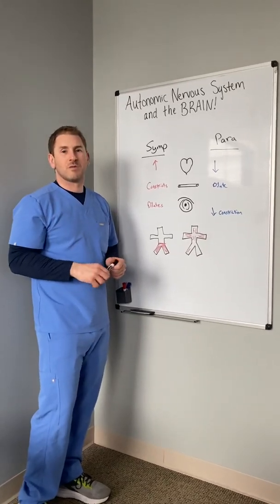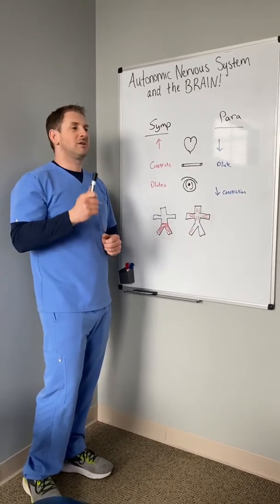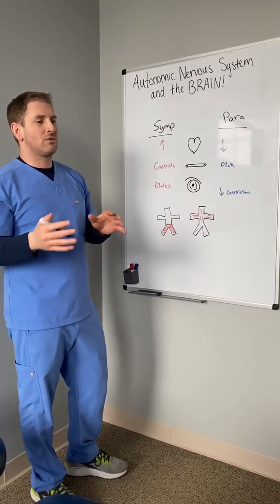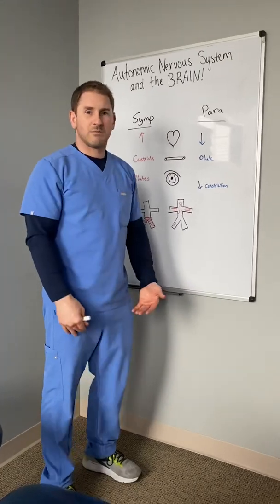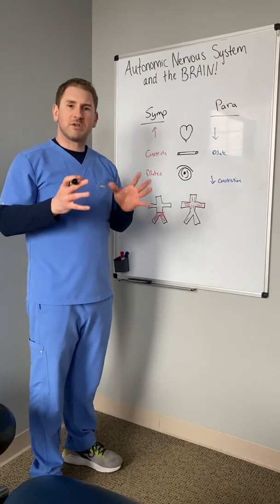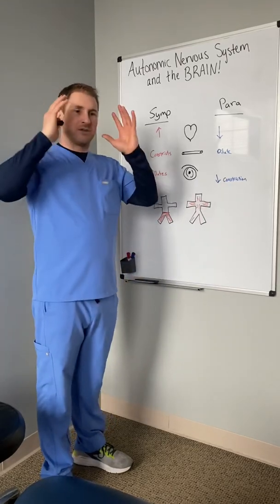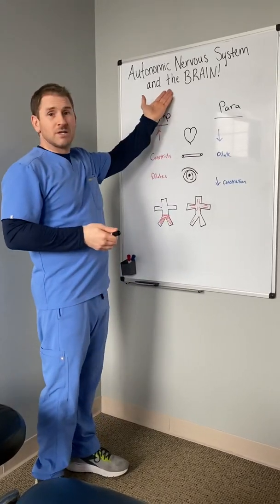So what does the autonomic nervous system do? The autonomic nervous system primarily pumps blood flow where we need it, when we need it, and it does it really quickly and efficiently — ideally if it's working well. What we're concerned with is getting blood flow to the brain for most of our patients. When I stand up quickly from laying down, my blood flow drops to my lower extremities because of gravity. I only have about five to six liters of blood in my body, so I need a system to pump it to where I need it — especially the brain. That's primarily what the autonomic nervous system does.